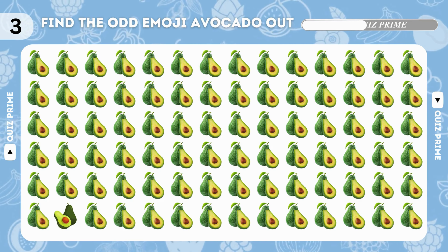Try to find the odd grape emoji. Guess the fruits by emoji — yes, it's coconut!